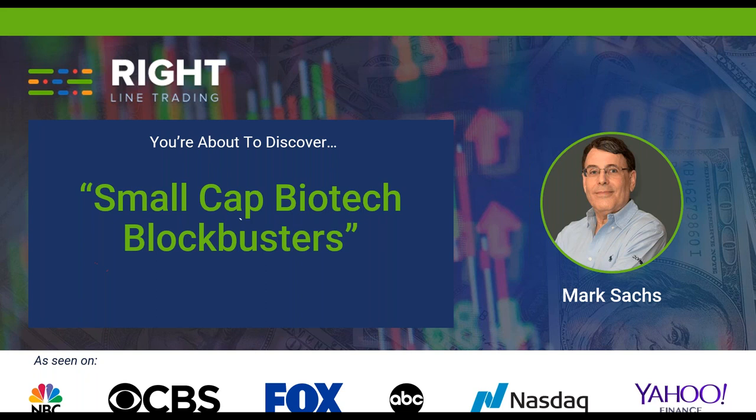These small-cap biotech stocks really have the potential to deliver absolutely enormously high ROIs, or return on investment. The reason I have really not seen anybody else speak much about them is they are very, very difficult to find, evaluate, and determine which are going to ultimately mature into the best small-cap biotech blockbusters. I'm going to show you the formula that I use to do it, and you'll see why this really is a discipline that a lot of traders shy away from — but it's tremendously lucrative if you can do it right.